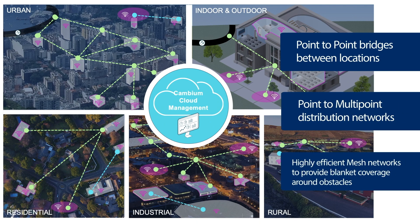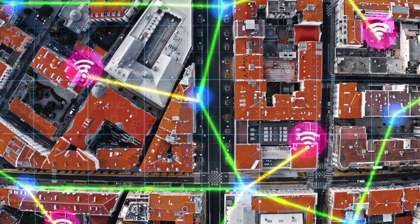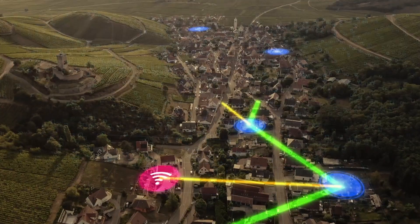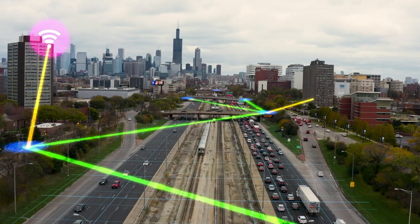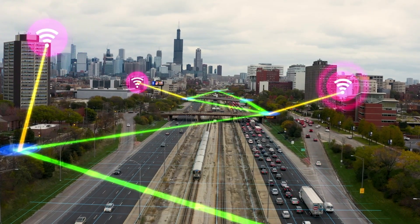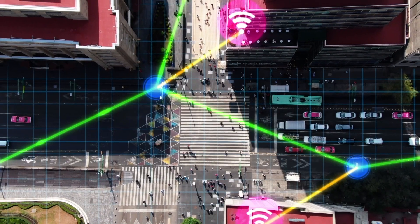Other applications include building-to-building connectivity — if you have a private campus and you're trying to connect multiple buildings together. Anywhere you want to put lots of capacity, multiple gigabits per second, where you either can't reach with fiber, it would be less expensive than fiber, or you want a backup to fiber. We even see indoor warehousing applications with large open spaces that need connectivity.